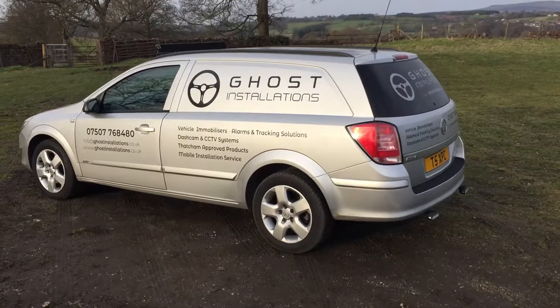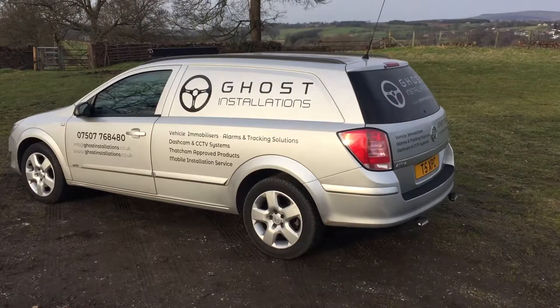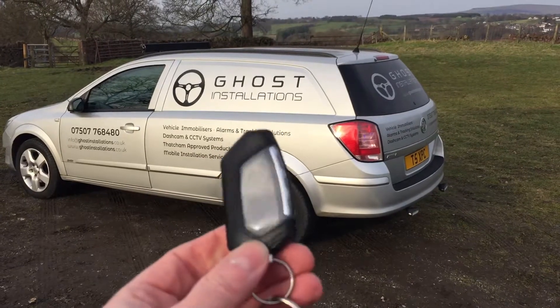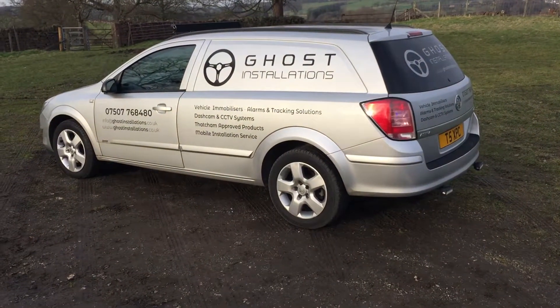Hi, this is Gareth from Ghost Installations. A quick video to show the Pandora Lite Pro system fitted to one of our vehicles. The Lite Pro comes with the long-range paging device, which works up to a mile from where the vehicle is parked.